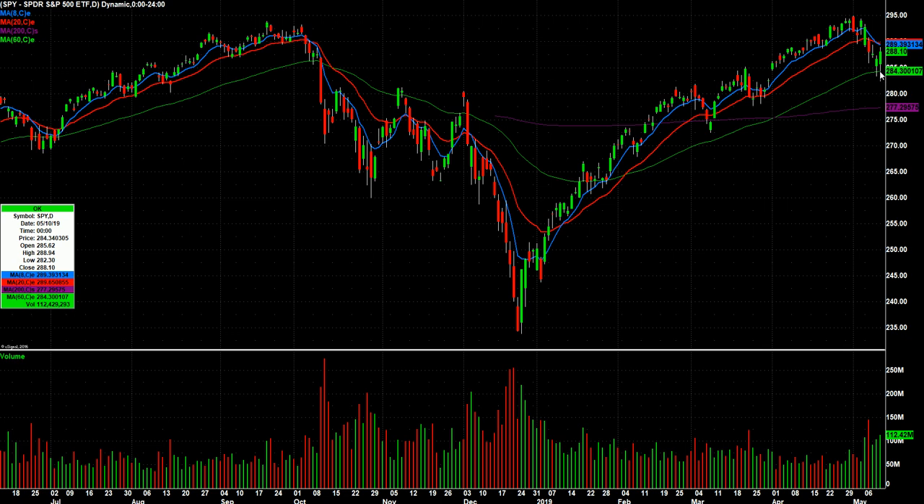Another sell-off in the SPY and a nice reversal. Friday actually kind of engulfing Thursday's range, but with the headline risk out there tariff-wise, there's headline risk for both sides. There's no slam-dunk long or short, so all you can do is trade it, and that's what we're doing.